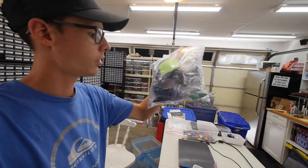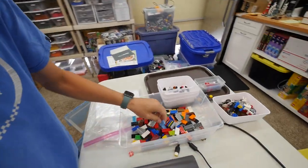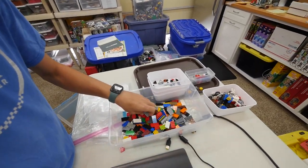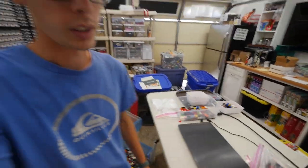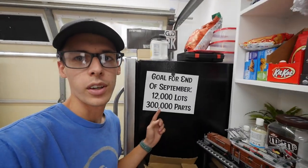Yesterday, Paul finished up the large plate categories, so there are a few bags here that have all the large plates, and I think now he just has to do the 2x4 plates and smaller stuff like that. Last week we added quite a few more lots, but it's still going to be a struggle to get to our goal: 12,000 lots and 300,000 parts. I'm feeling we can hit the lot count, but not 100% sure about the part count.